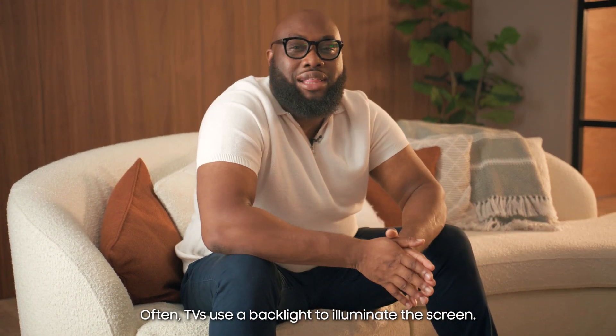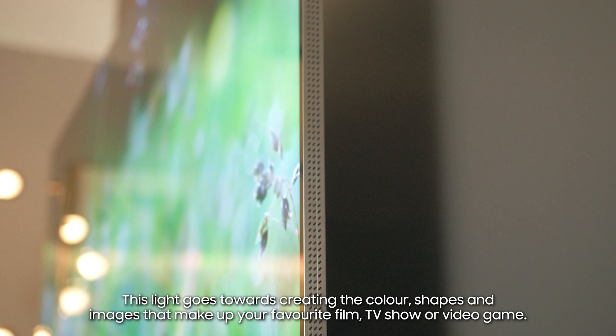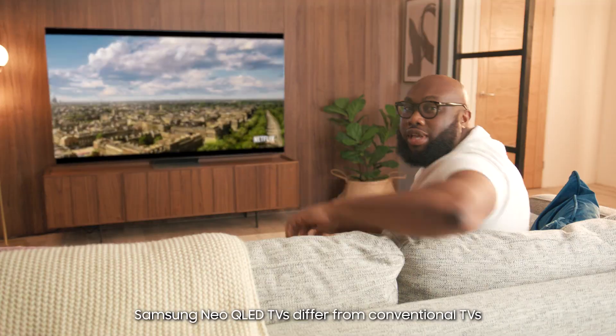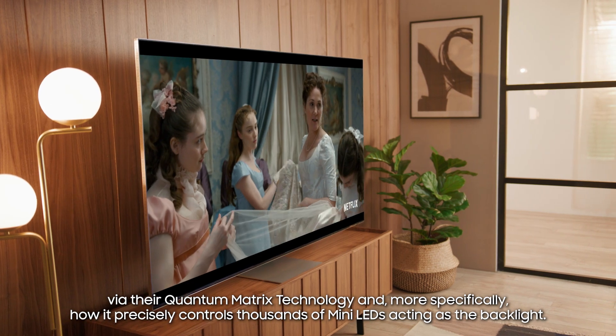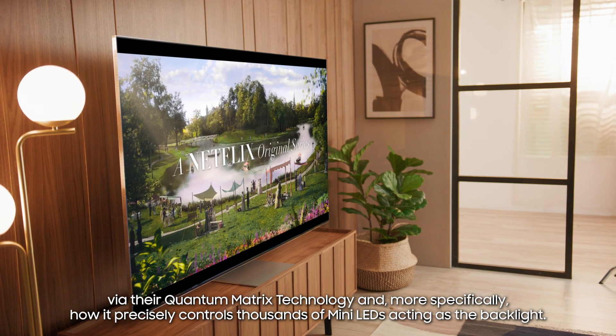Often TVs use a backlight to illuminate the screen. This light goes towards creating the colour, shapes and images that make up your favourite film, TV show or video game. Samsung Neo QLED TVs differ from conventional TVs via their Quantum Matrix Technology, and more specifically how precisely it controls thousands of mini LEDs acting as the backlight.